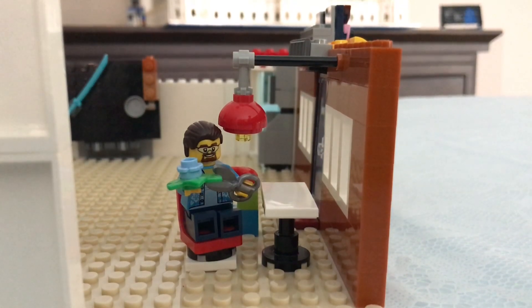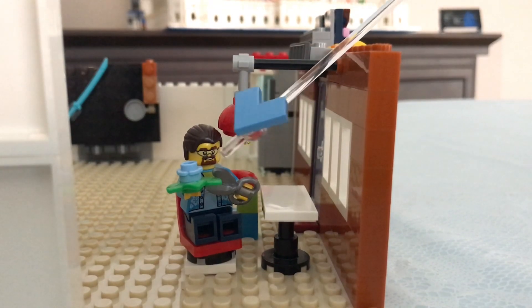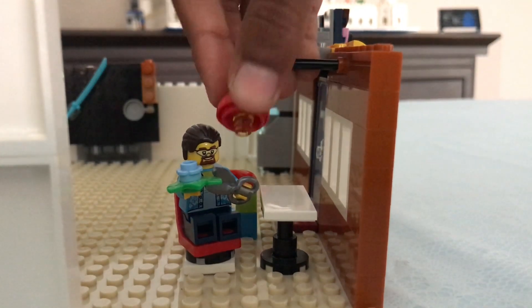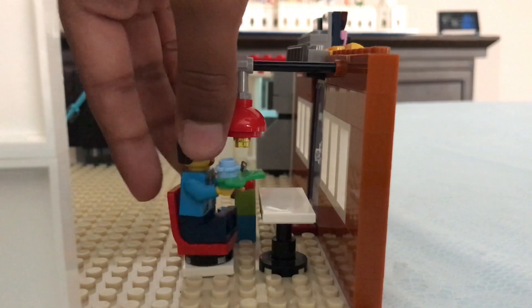But do you know what I'm using it for? Not for study — to do some craft! I am cutting a flower and making a design. There's also a lamp, handy when it's dark. This chair can also turn and you can have some fun!